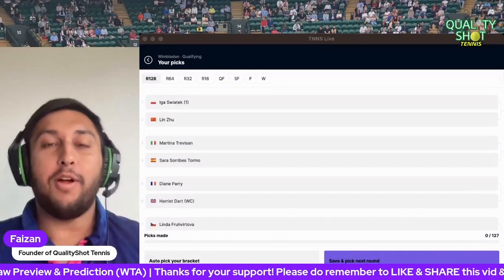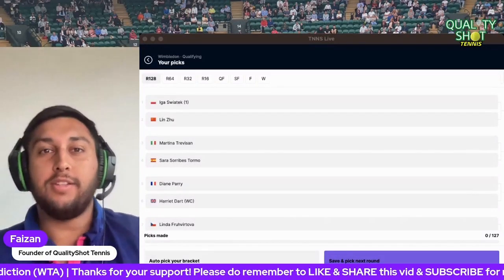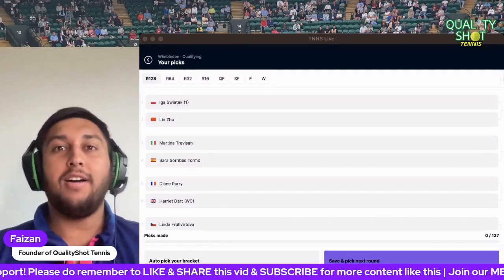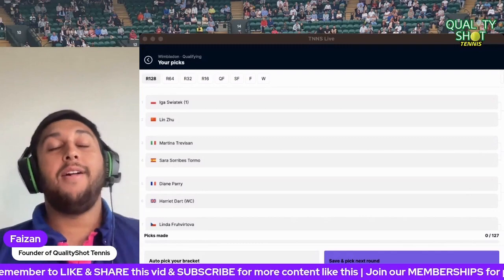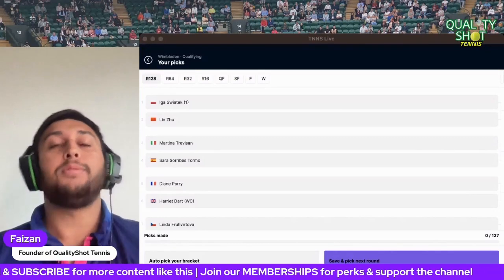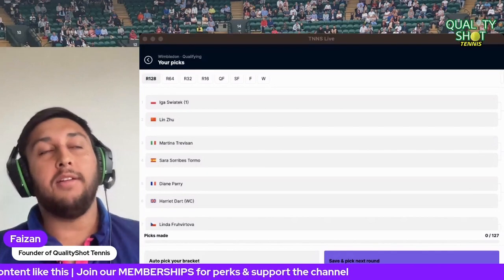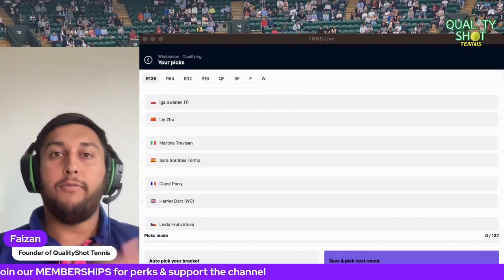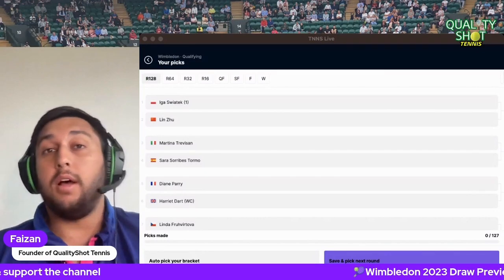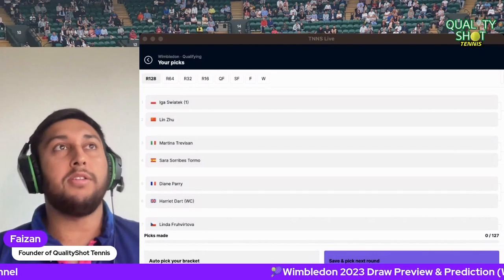Wimbledon is here and it's time for our WTA draw preview prediction video. Get your strawberries and cream out — this is such an interesting draw. Iga Swiatek, of course, tops the seedings as defending champion, but there are big question marks around her fitness. She hasn't been fully fit for the last few weeks.